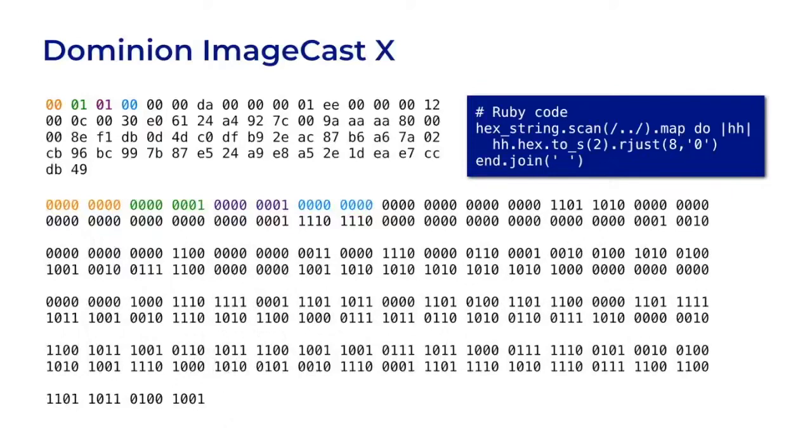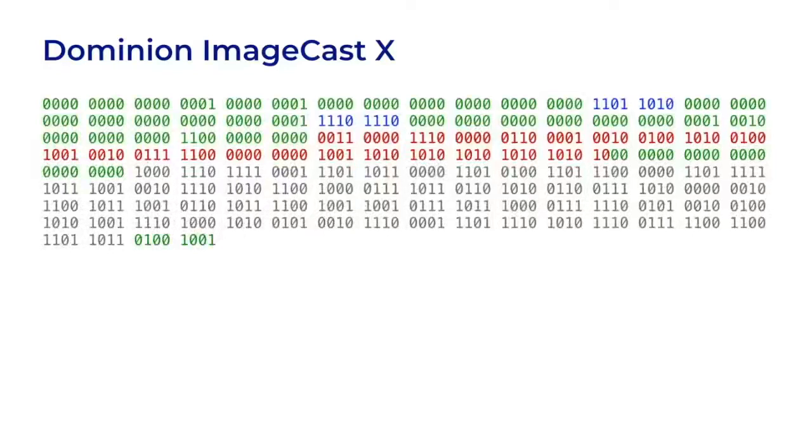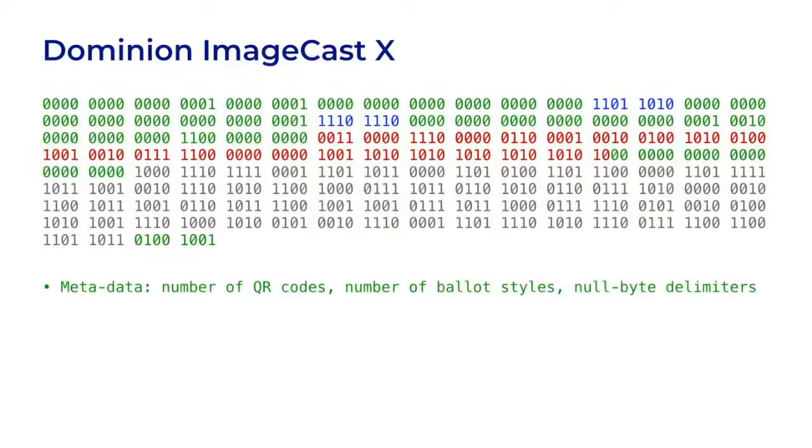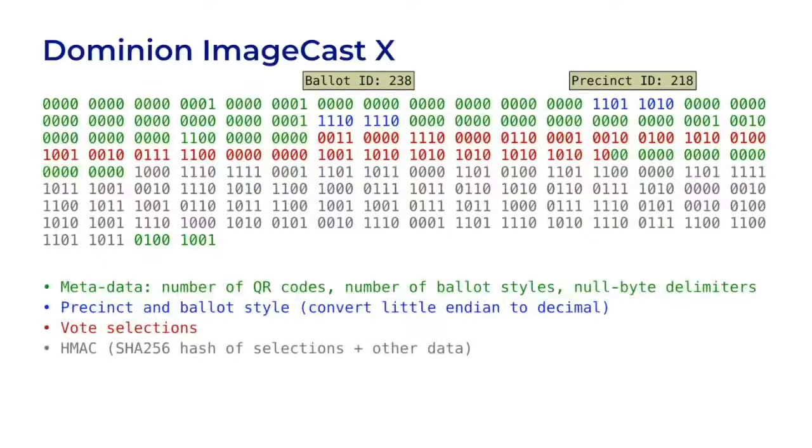Now that we have binary data, what does it mean? We can parse it into several sections. The green parts are metadata — many of them are just separators. The blue parts are the precinct and ballot style; if you convert them to decimal numbers, you might recognize them. The red part contains the vote selections. And the gray part is a 32-byte HMAC, which is a hash of the selections data. You can think of the HMAC like a fingerprint for this set of selections — not for this particular ballot, but any ballot with the same choices would have the same fingerprint.